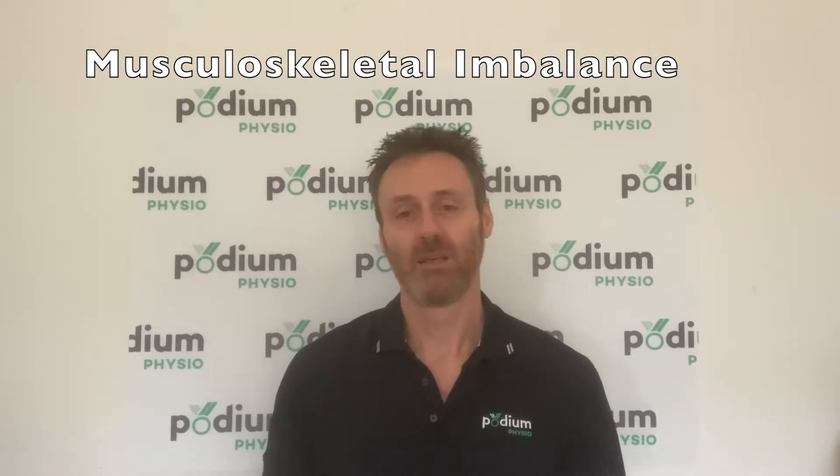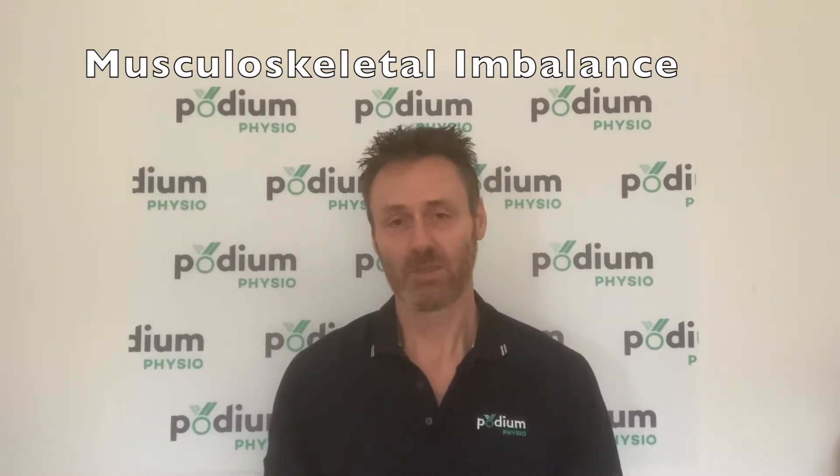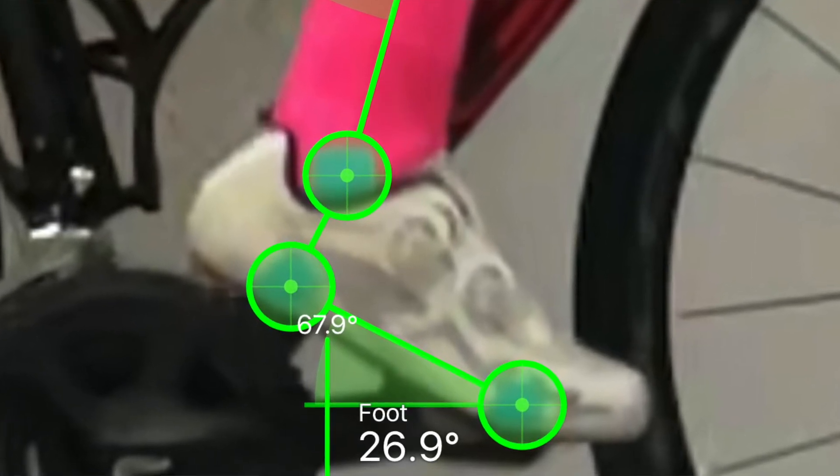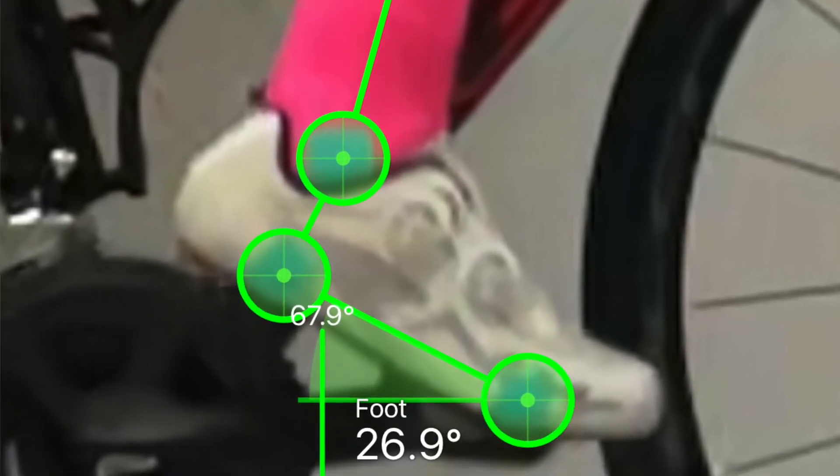Musculoskeletal imbalance or deficiency: tight calf muscles and short Achilles tendons can lead to toe point while pedalling on the bike and shearing load against the pedal. The foot has a tendency to slide forwards in the shoe if the sole of the shoe is angled downwards during the power phase of the pedal stroke.